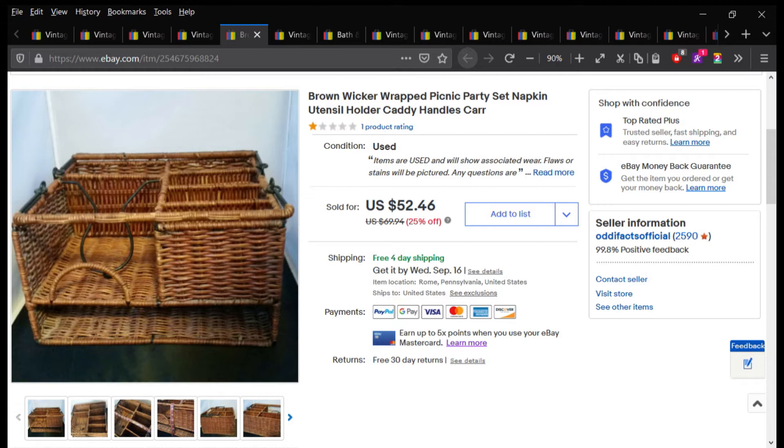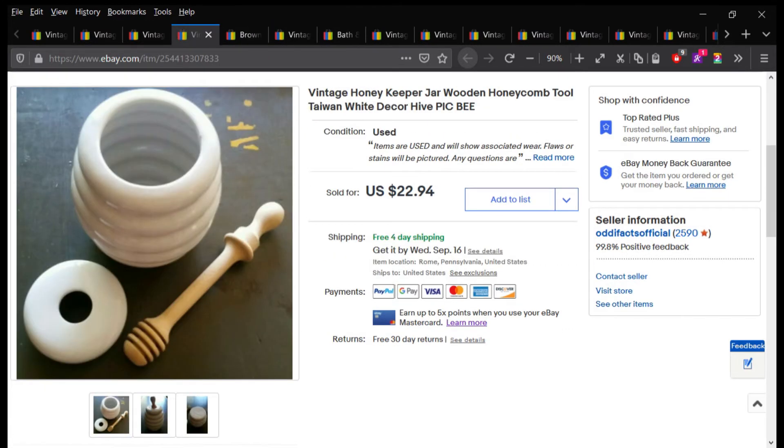This is like a picnic or party basket for your napkins and knives and all your little accessories. This sold for $41.97.